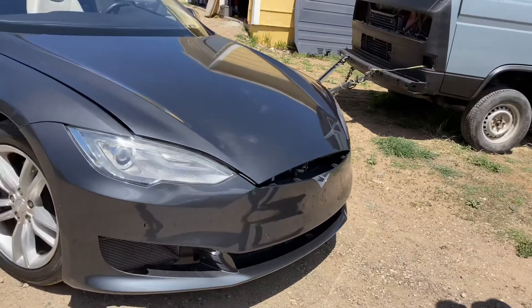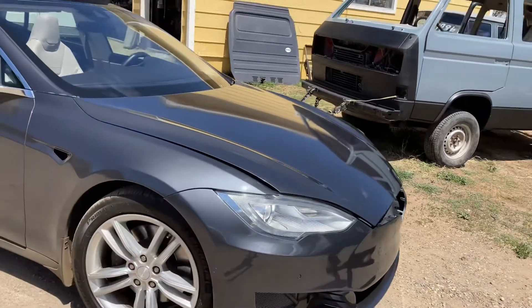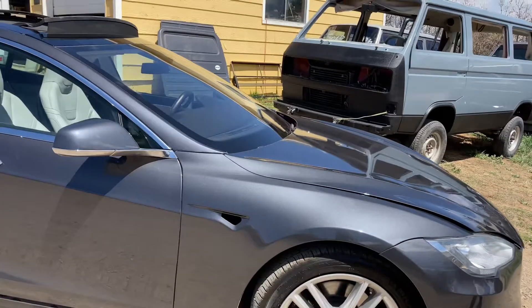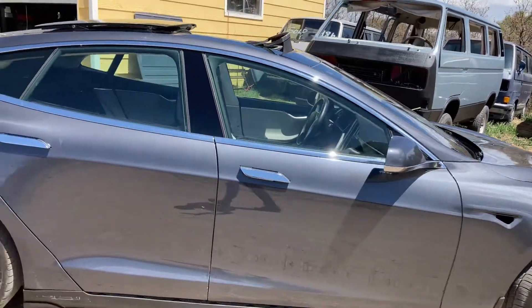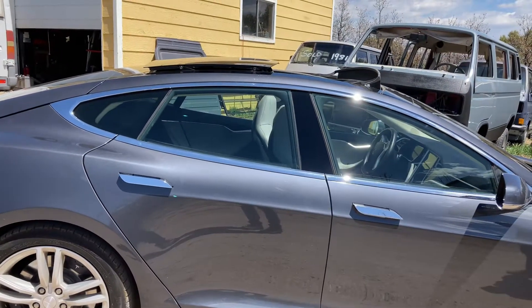So eight hundred fifty bucks, including the detailing. But that detailer sure cleaned it up, man.